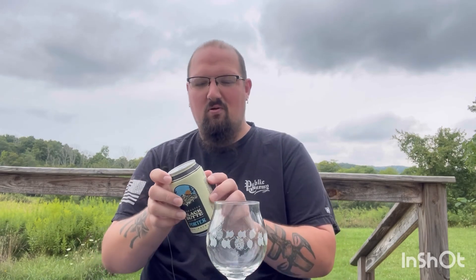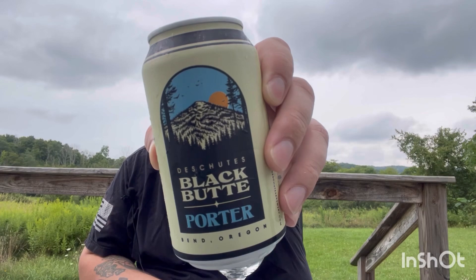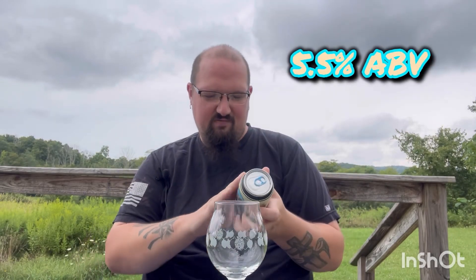How's it going YouTube, and welcome back. I'm Sean, aka Piper Brew Nerd, back with another one. This time from Deschutes Brewing out of Bend, Oregon, and this is their Black Butte Porter — I'm not really sure how to pronounce it — coming in at 5.5% alcohol.